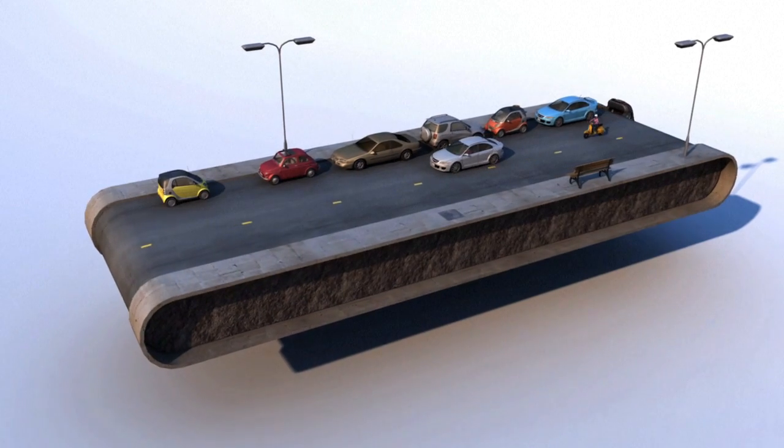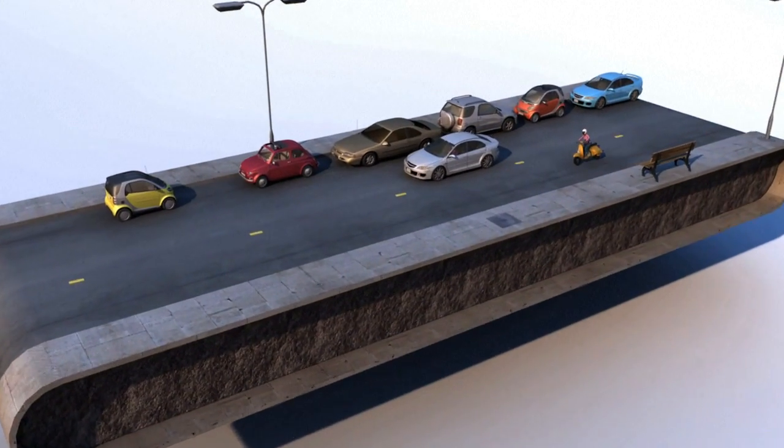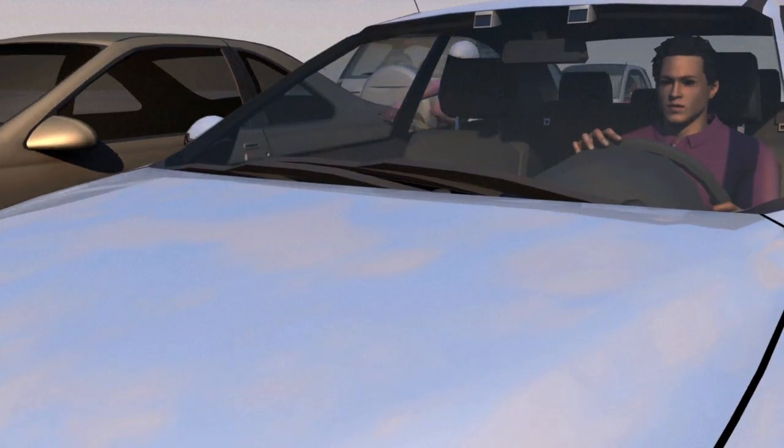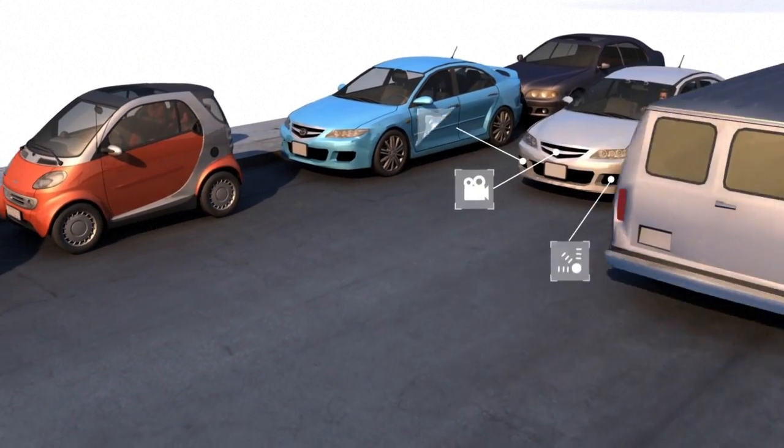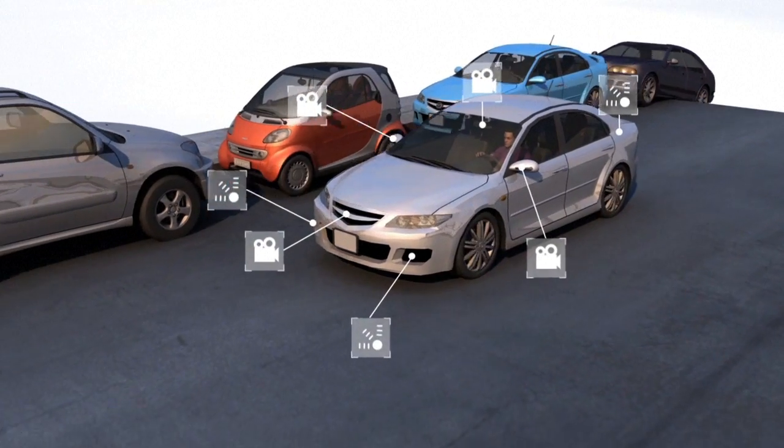Autonomous cars have eyes in all places at all times. Their 360° vision can exceed the relatively limited view of a driver checking his or her mirrors. This is because self-driving cars are fitted with numerous cameras, radars and sensors.